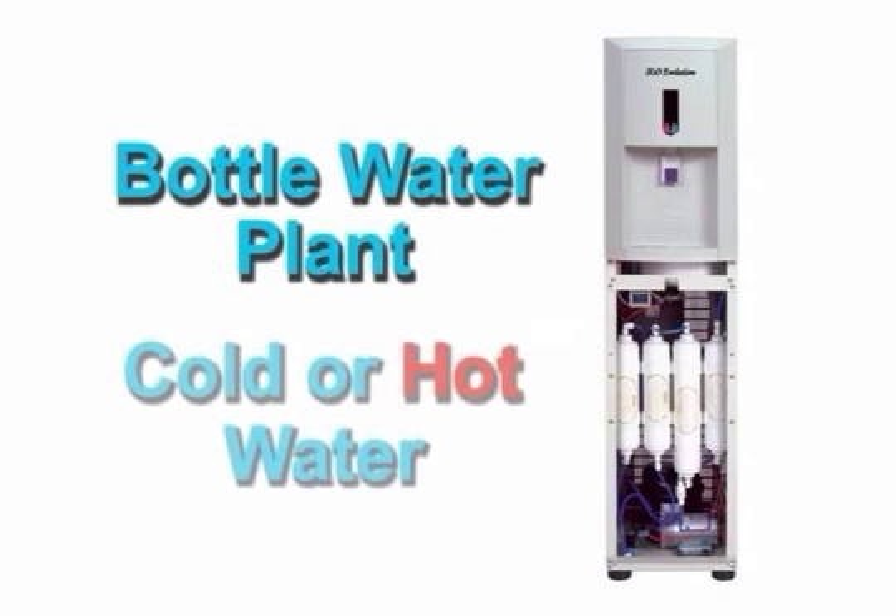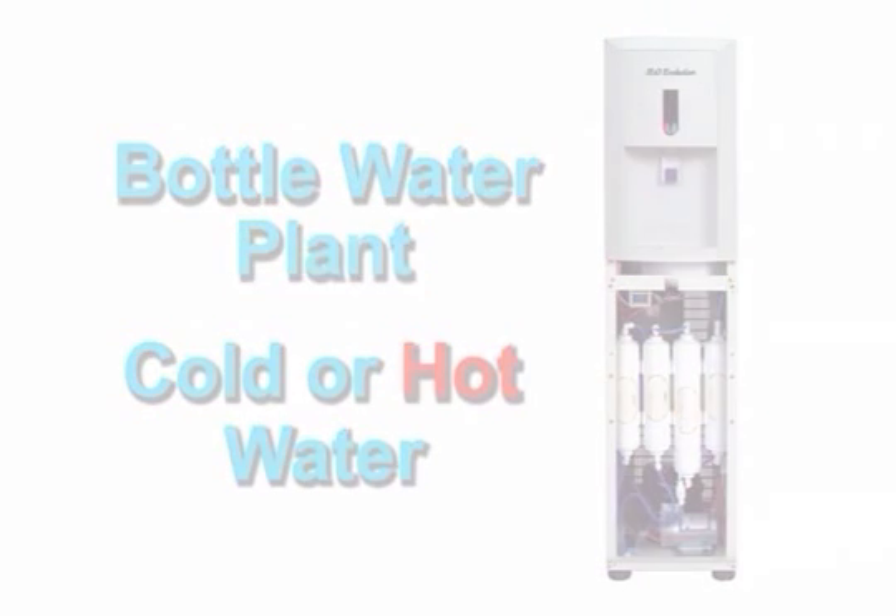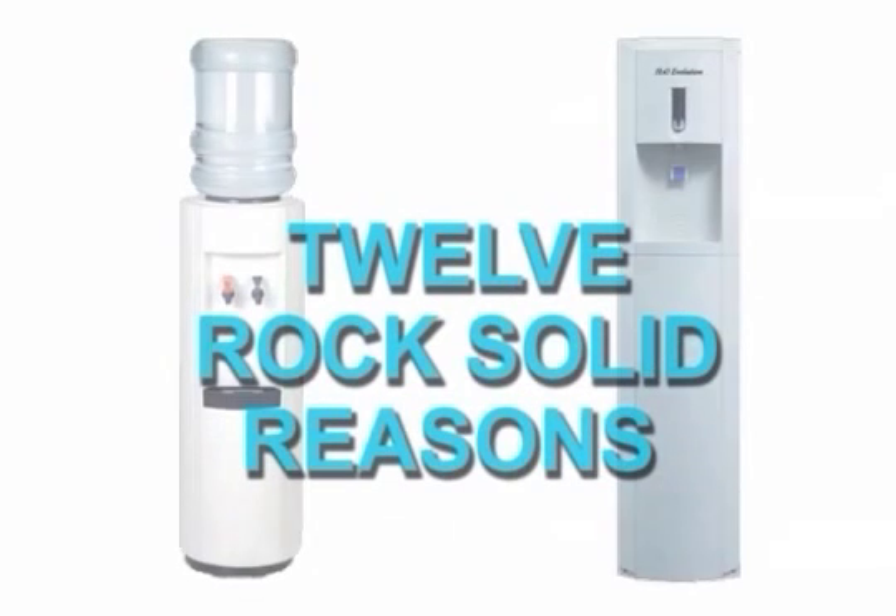Your office enjoys purified cold or steaming hot water without the inconvenience of a bottled service. Let's take a look at 12 rock solid reasons why your company can benefit with H2O Evolution.